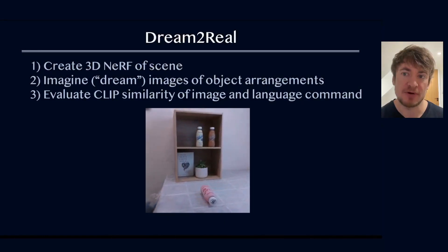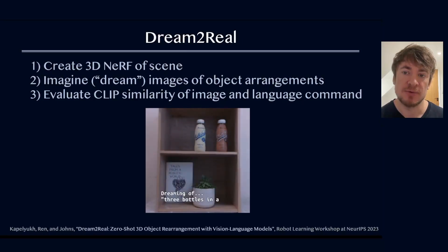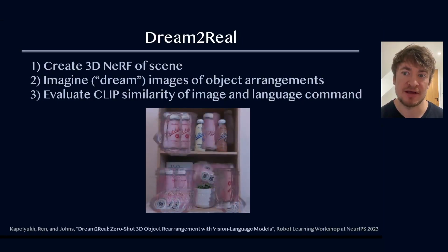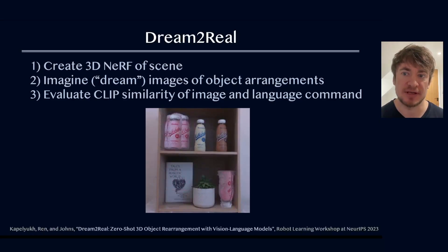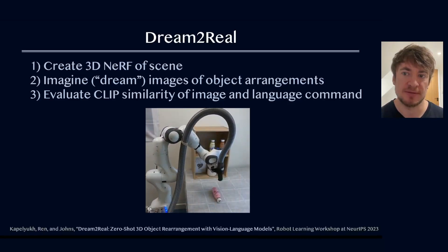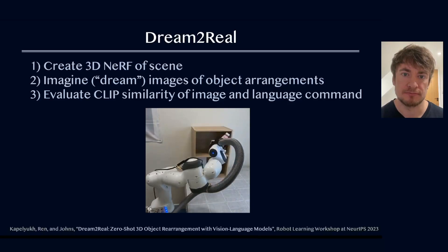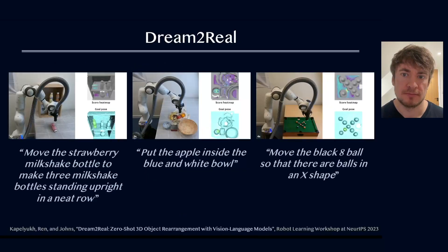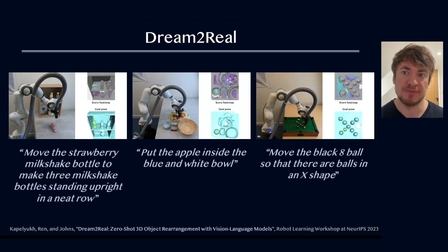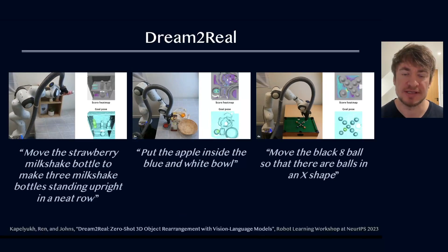However, DallyBot can only generate 2D images, whereas the world is 3D. So we came up with the idea to build a 3D NeRF of a scene and then render 2D images of candidate object arrangements. Computing the CLIP similarity with a language command then enables the robot to choose the best arrangement. Here we show how Dream2Real can solve a range of rearrangement tasks, including those requiring reasoning in 3D.